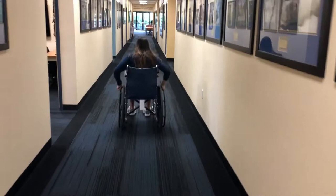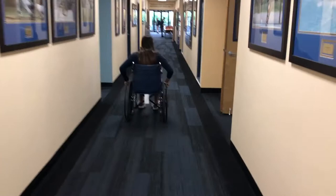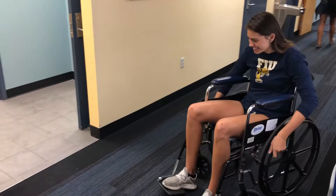Once I got into the SAC, it wasn't that difficult because I just had to go straight. But I did try to go to the restroom, and you have to turn 90 degrees — and then as soon as you turn, you have to turn again, and then one more time.